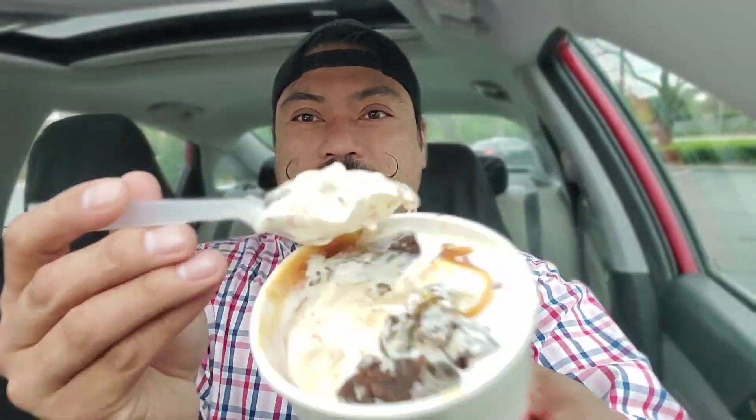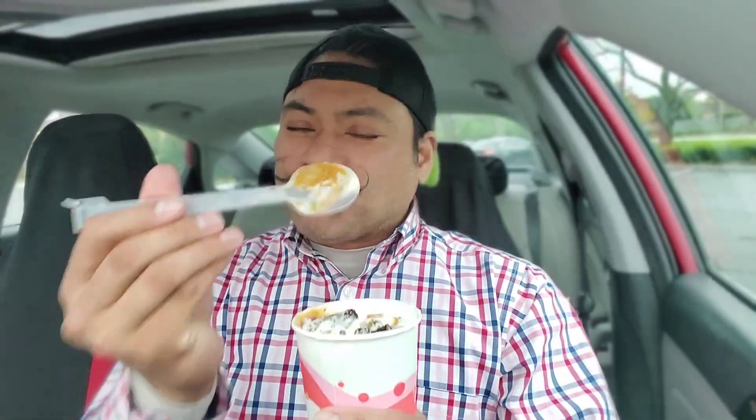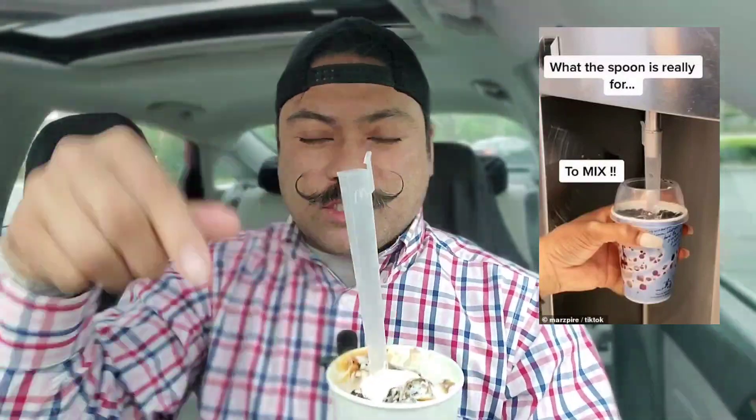Definitely a good summer drink, so definitely check out that review. Now I'm trying out the Caramel Brownie McFlurry — it is what it is, caramel and brownie bits in there. I got a spoonful right here, let's just go right in. Mmm, I got a lot of caramel on this spoon. As most of you guys know, that spoon is what they actually use to stir everything in.